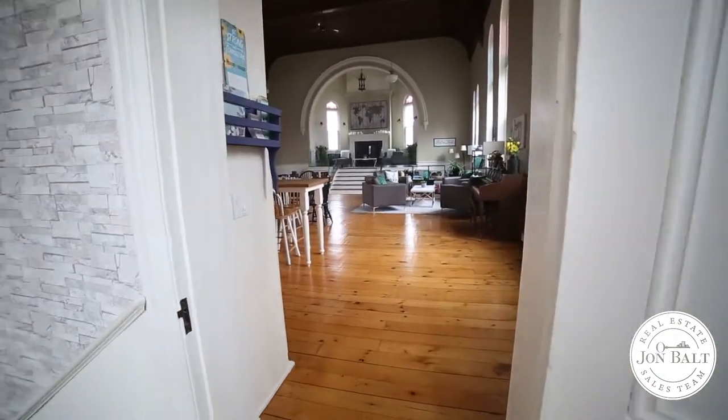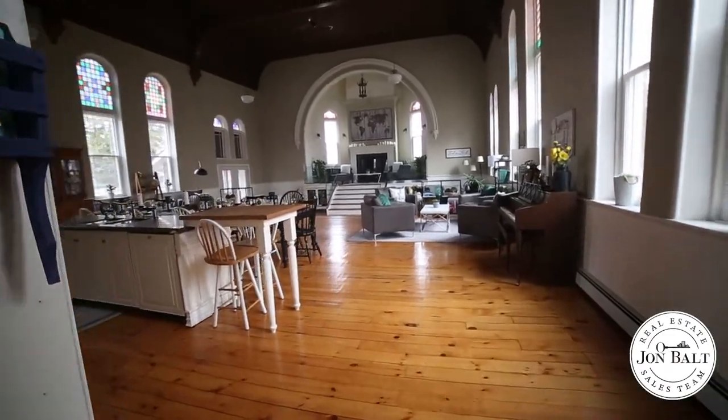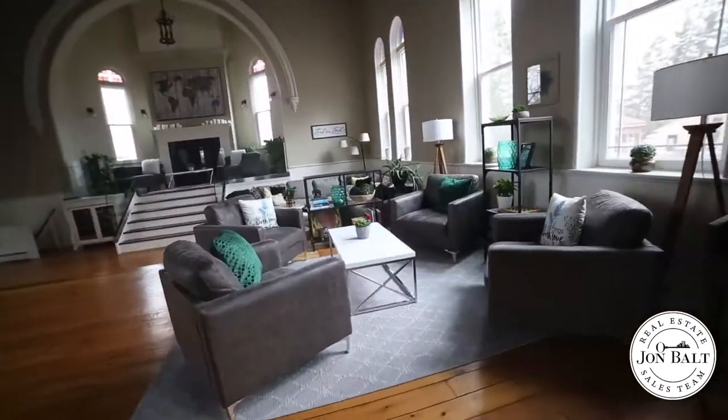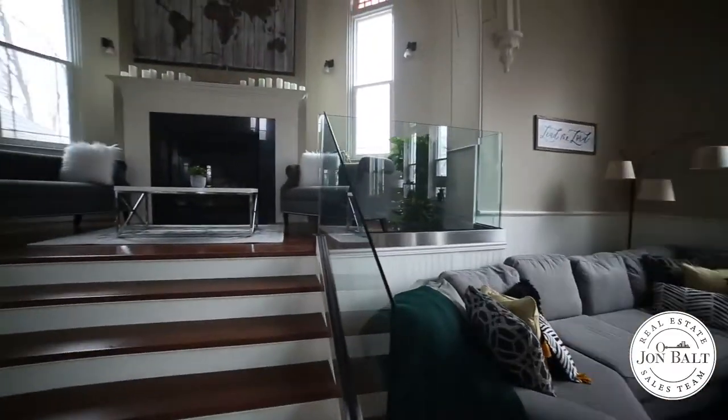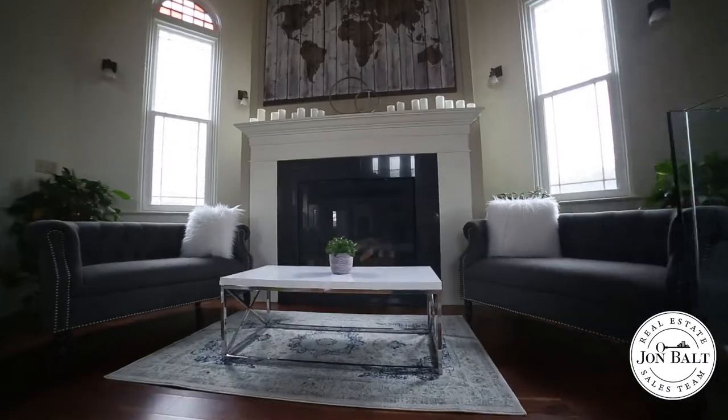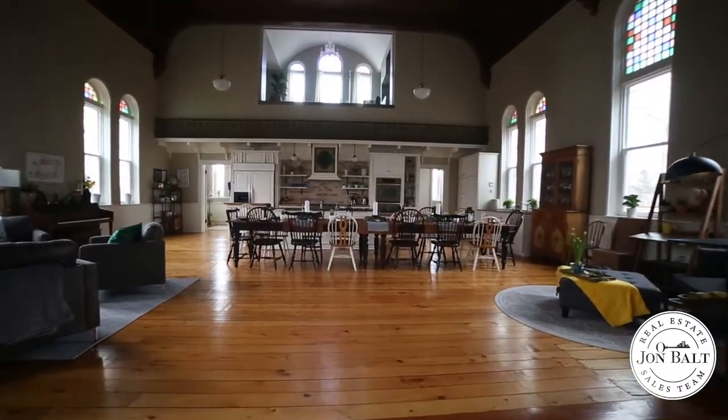Stepping into the great room, the 22-foot high ceilings, the huge windows and the original woodwork all invoke a sense of elegance, yet the designer touches and lovingly restored details give the space a feeling of warmth and home.